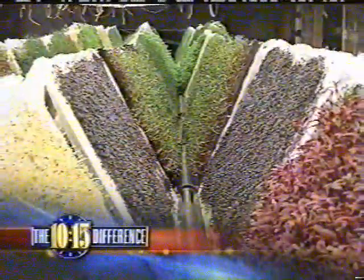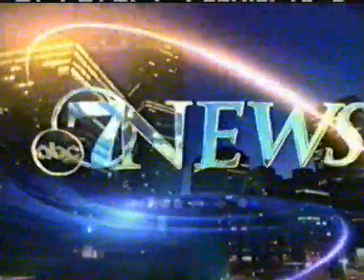No soil and no pesticides. It's NASA technology creating a new way to farm. You can get even a more intense flavor than you can in the soil. This is 7 News.